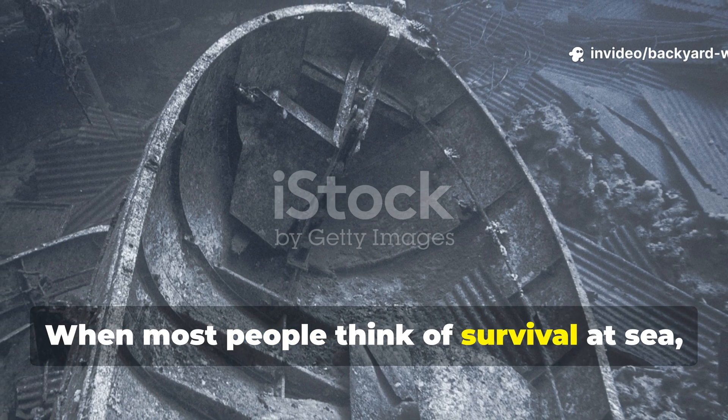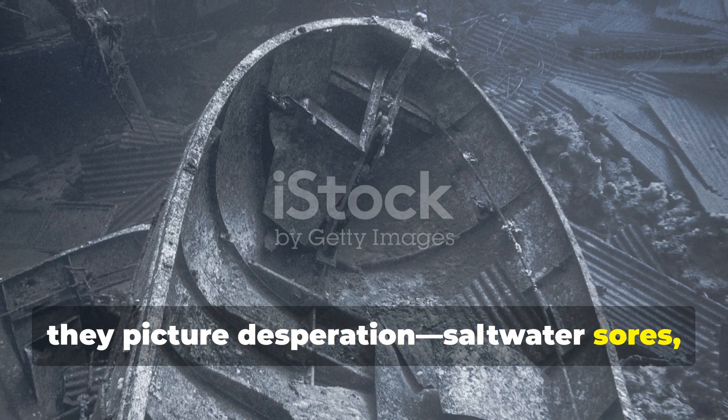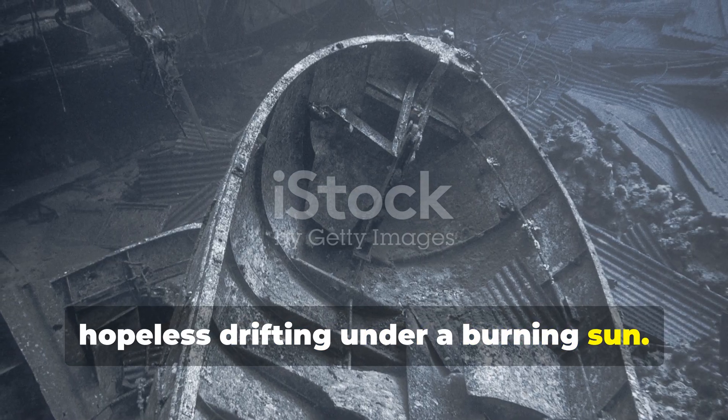When most people think of survival at sea, they picture desperation, saltwater sores, cracked lips, and hopeless drifting under a burning sun.